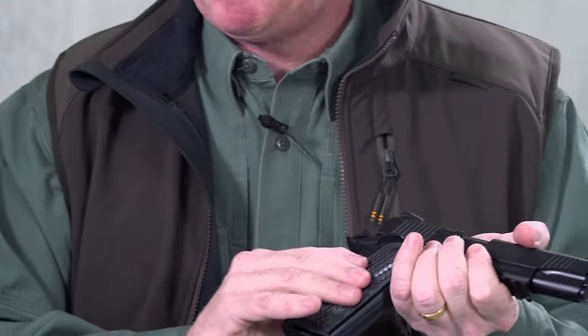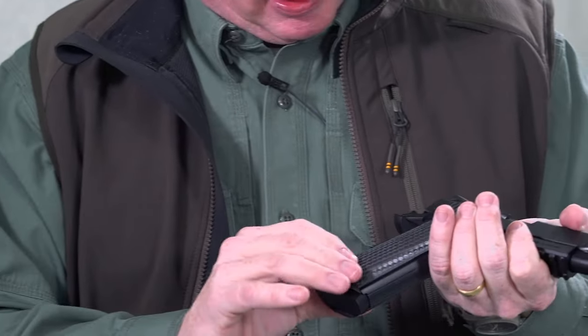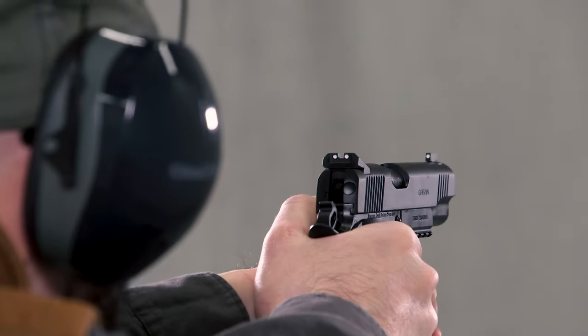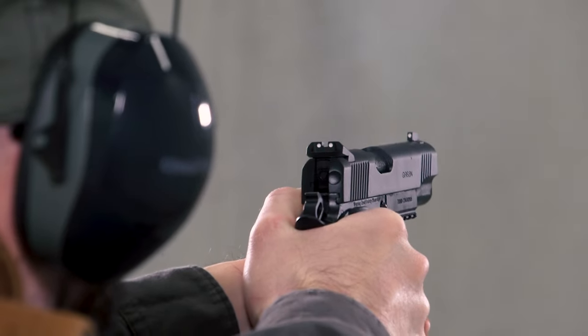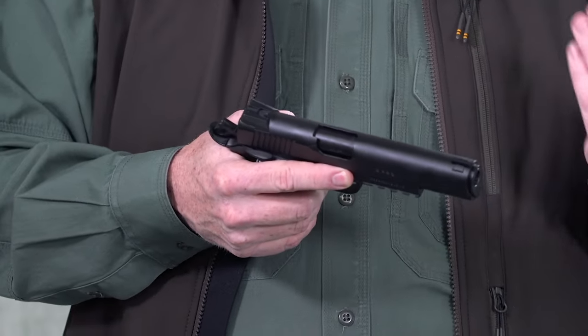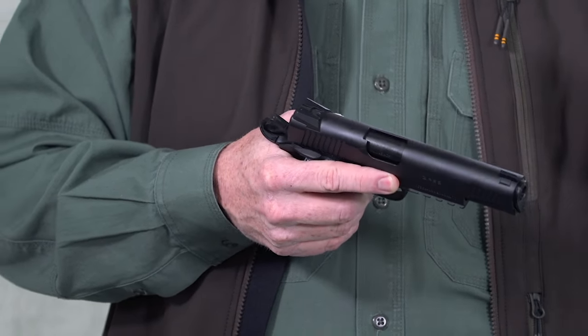This gun stays in the hand pretty well. It's got a hexagonal pattern to the grip panels. When it comes to sights, you've got a windage-adjustable target-type rear — it's more of a combat sight than a target sight really. And then you have a dovetailed front post with a white dot.